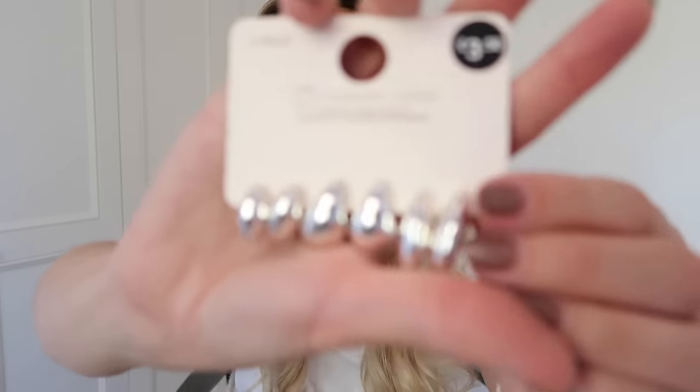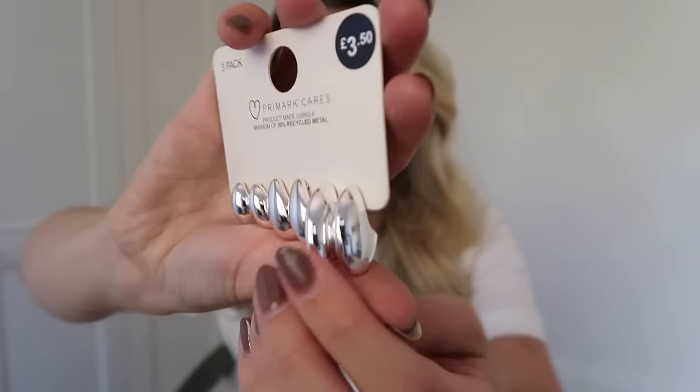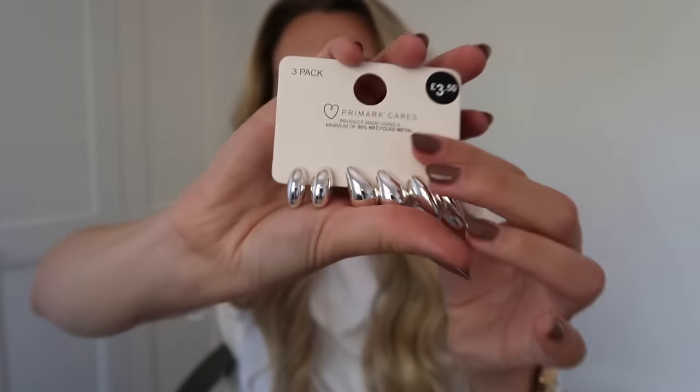I don't often look at the Primark jewelry section, but I wear hoop earrings constantly — these ones that Tom got me for Christmas last year. I'm trying to mix metals a bit more; my watch is silver so I think silvers suit me better even though I'm naturally drawn to gold. So I picked up an affordable option — chunky silver hoops in three different simple shapes.